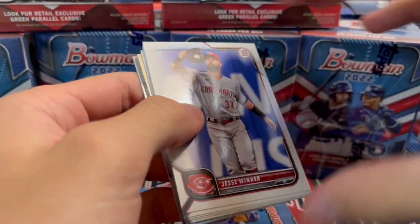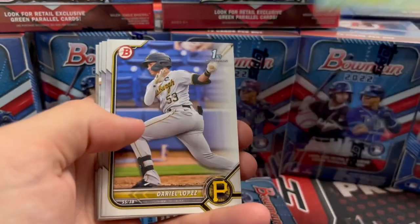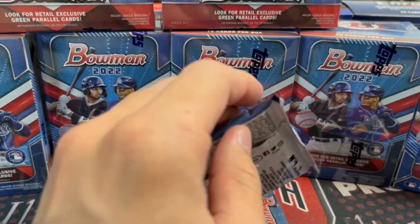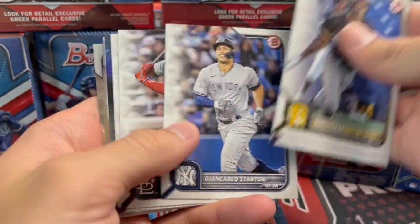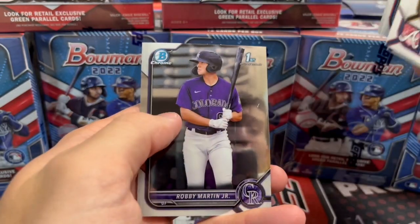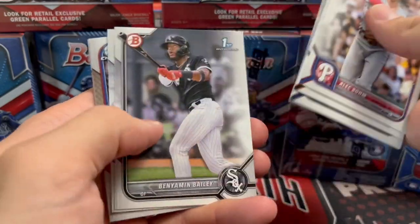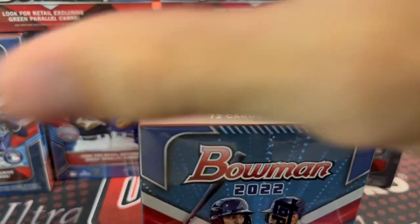If we get one of the top two guys — which I think is still Watson and LA Cruz — that would be huge. Max Muncy is another good guy. We got two Max Muncy Chromes out of the same blaster, which is crazy. There's really a lot of guys you could hold on to in this product and just wait and see. Even some of the no-name guys — you never know.